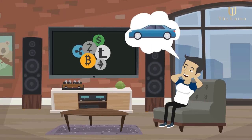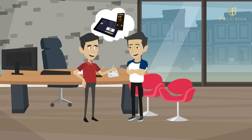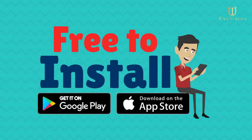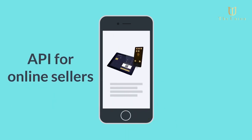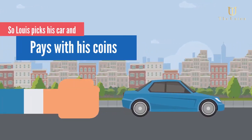Lewis has some cryptocurrency and wants to buy a new car, so he goes to his local dealership who has decided to use K-merchant. The software is free to install on any iOS or Android device and comes with a range of plugins or any API for online sellers. So Lewis picks his car and pays with his coins. Easy!